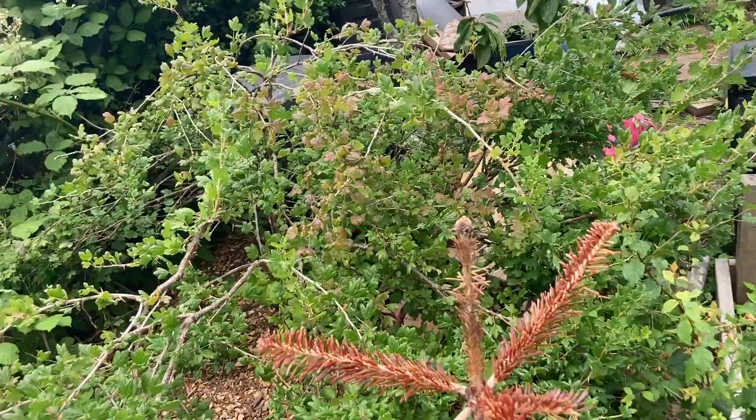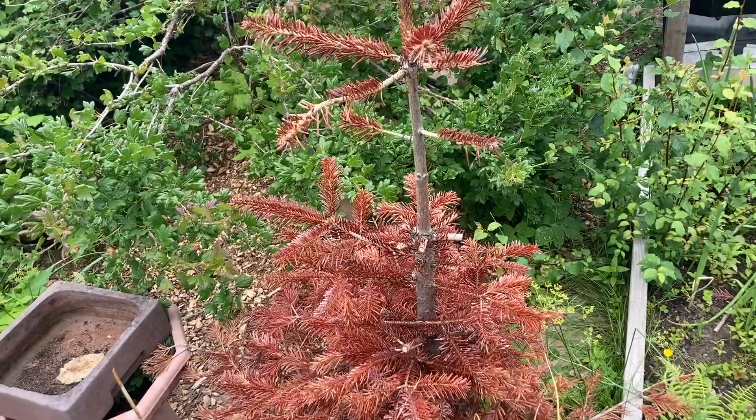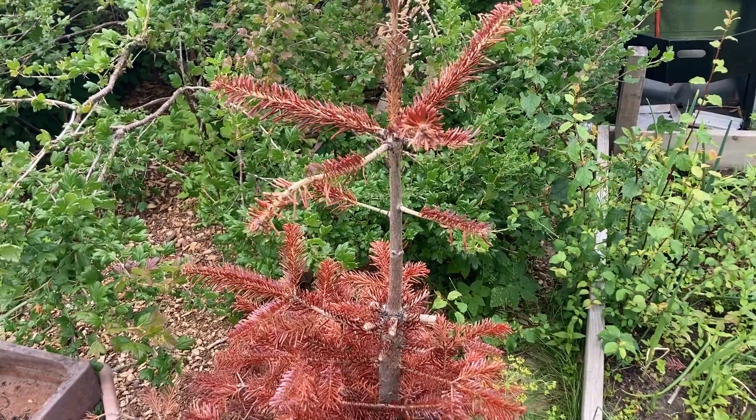Here is my dead Christmas tree. I thought it was going to survive but it didn't, so I cut some of the branches off and used them to support my pea plants over there. I'll show you when we get there.